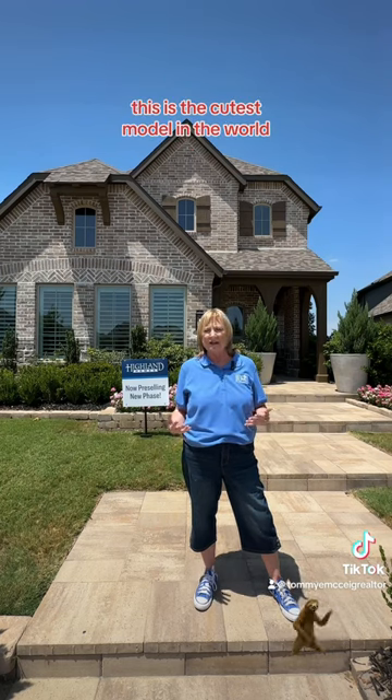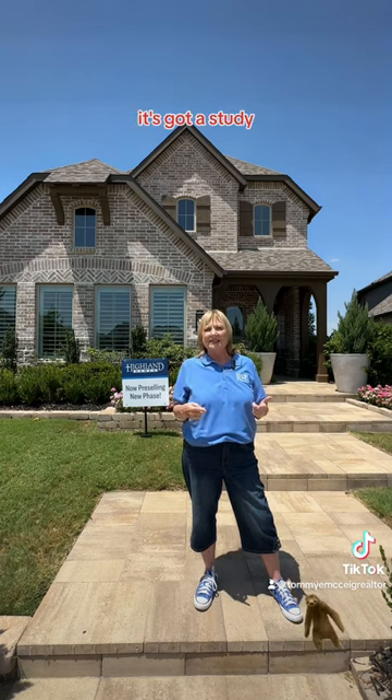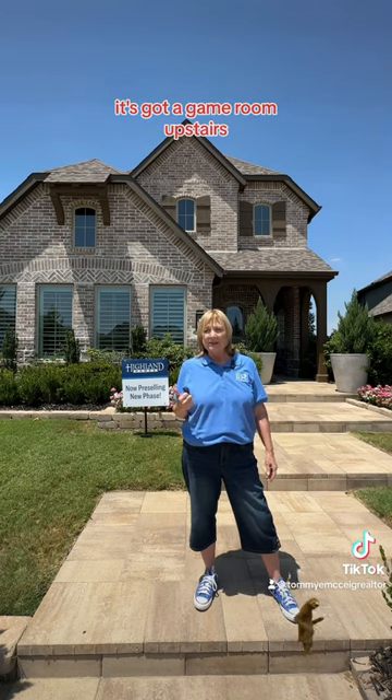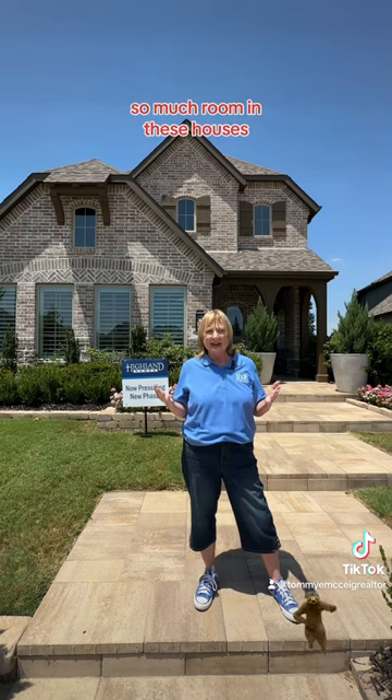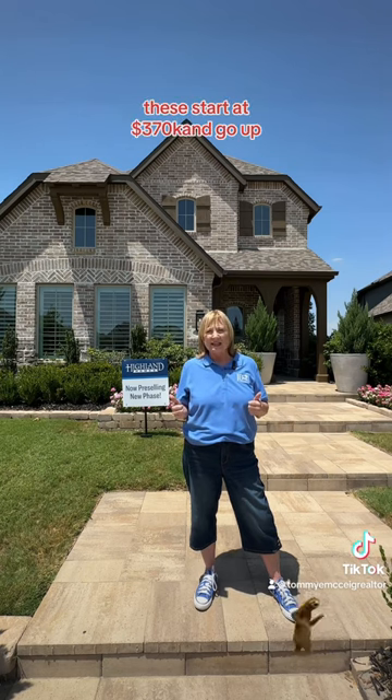This is the cutest model in the world. It's the Everly. It is a three bedroom, two and a half bath. You are going to love it. It's got a study, it's got a game room upstairs. So much room in these houses. You're going to love them. These start at 370 and go up.